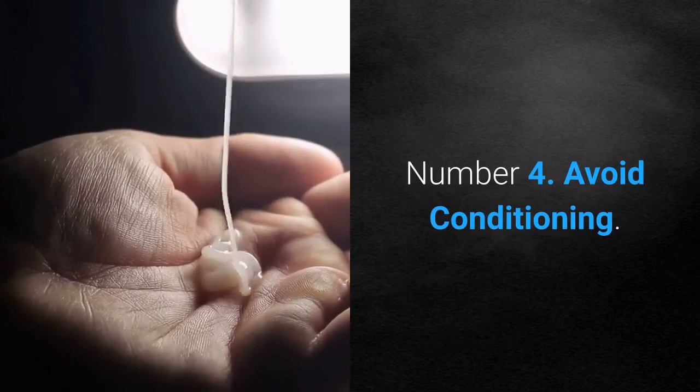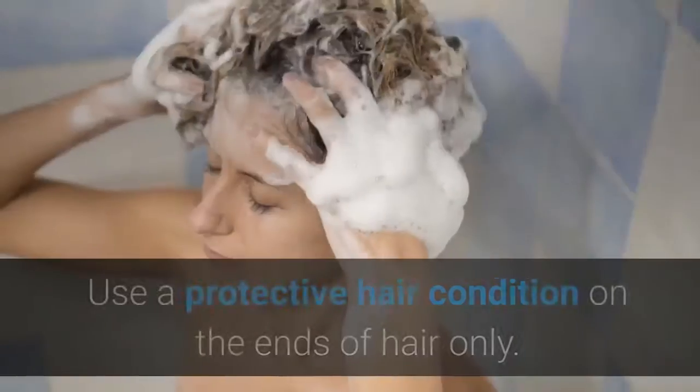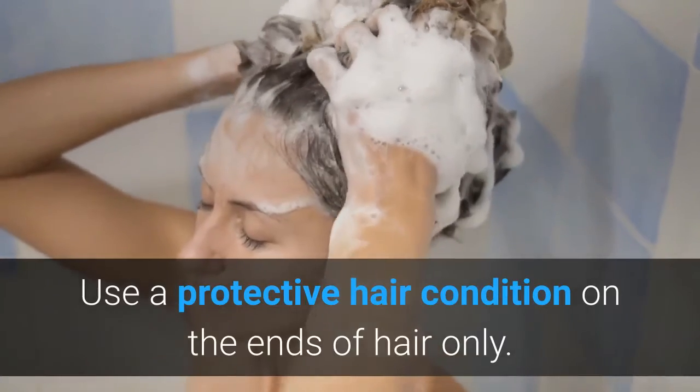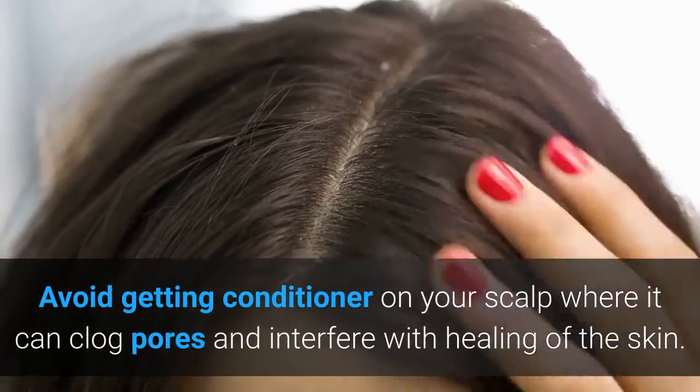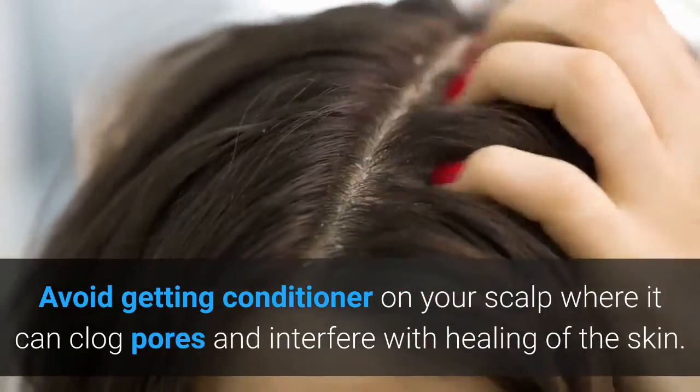Number 4: Avoid Conditioning. Use a protective hair conditioner on the ends of hair only. Avoid getting conditioner on your scalp, where it can clog pores and interfere with healing of the skin.